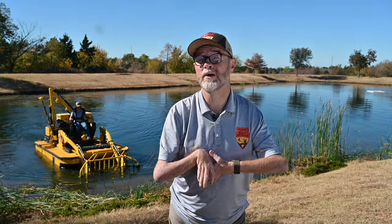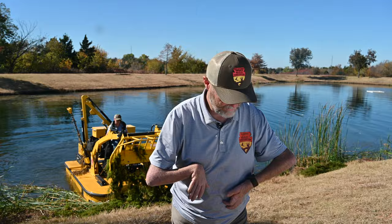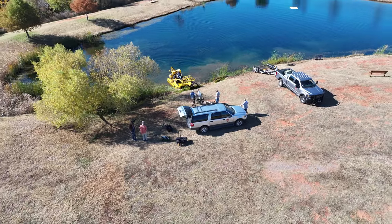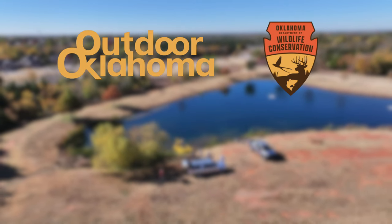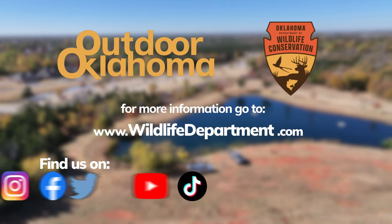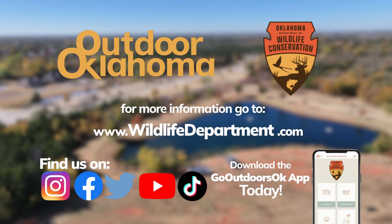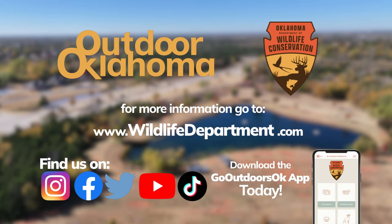We hope today's stories remind you that Oklahoma is a perfect place to explore. However you choose to enjoy our state's incredible natural world, remember your adventure starts with Outdoor Oklahoma. Outdoor Oklahoma is produced by the Oklahoma Department of Wildlife Conservation and is proud to serve and be funded entirely by sportsmen and women and outdoor enthusiasts who love and appreciate all things wild in the great state of Oklahoma.